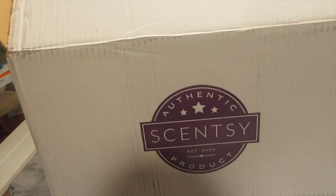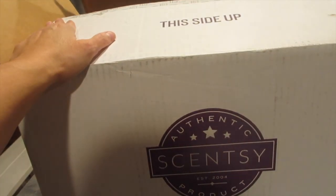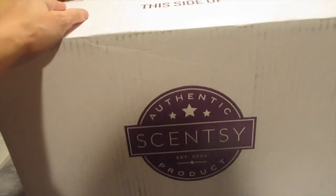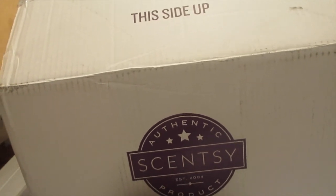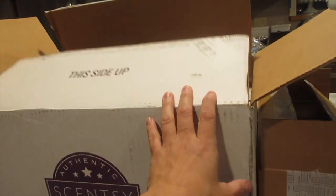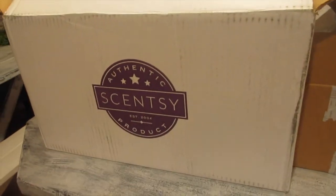Aloha friends, here is another Scentsy video. This one's going to be a Scentsy haul — my latest haul of new scents that came out for the spring and summer of 2017. I've got a couple of warmers and so many new scents. Most of them are new releases and they smell so good. I went ahead and opened the packaging but haven't gone through it yet, just so it's easier to film. So let's get started.